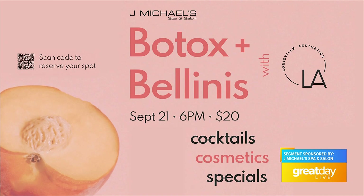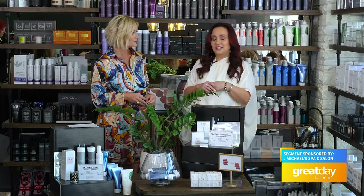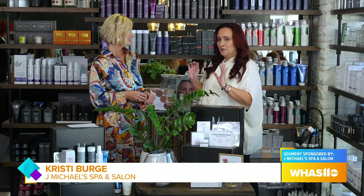Botox and Bellinis — who doesn't love a Bellini? They'll also have Glitter Cosmos. It doesn't get any better — glitter in your Cosmos. Green glitter. So that right there is enough to get you there, but when you hear about what we'll be doing, you will want to be there.